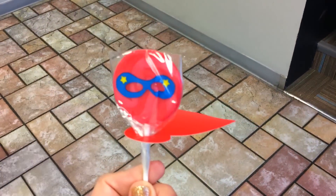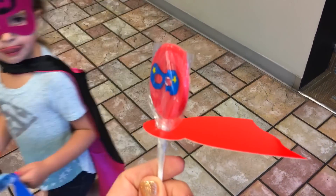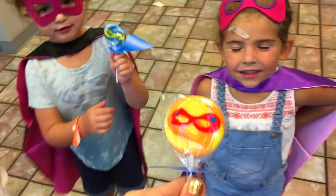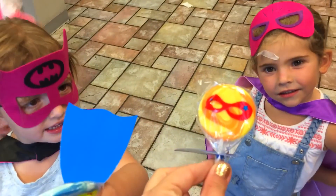So these are the superhero suckers that I got online. Aren't they so cute? They're part of the party favors. I love the colors — the red and blue, I love it.